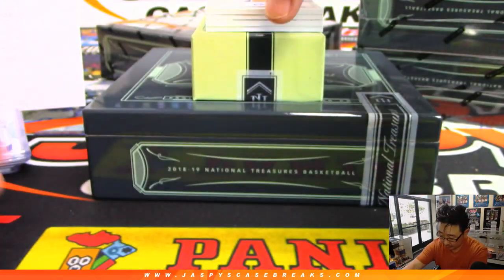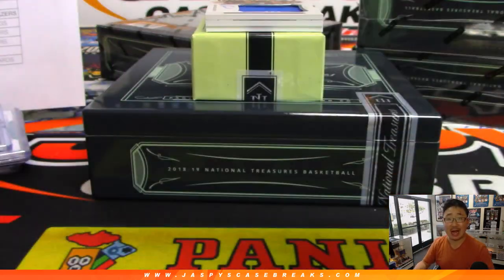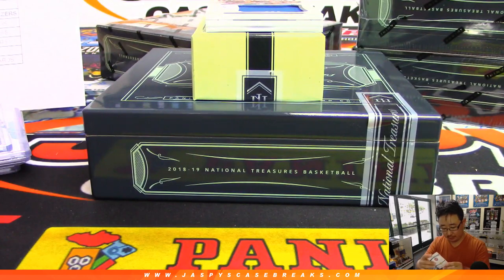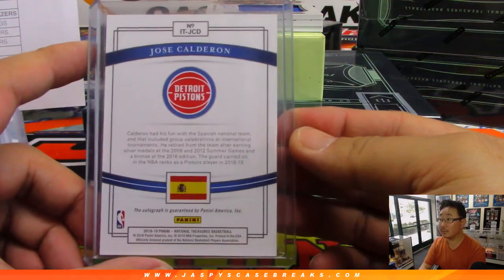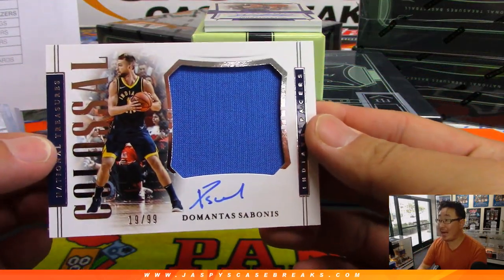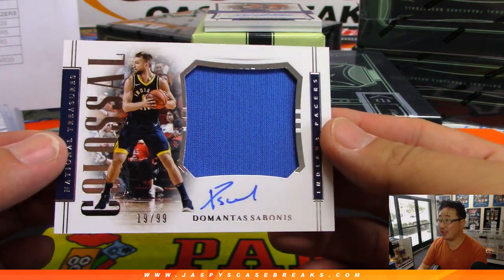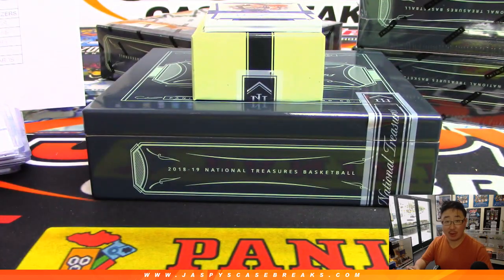Game-worn material. International Treasures autographed, 83 out of 99 — Jose Calderon. Who's got the Pistons? Lionel with the Pistons. Jersey and autograph — DeMontis Sabonis. Another one for the Pacers, another one for Ryan Miller.